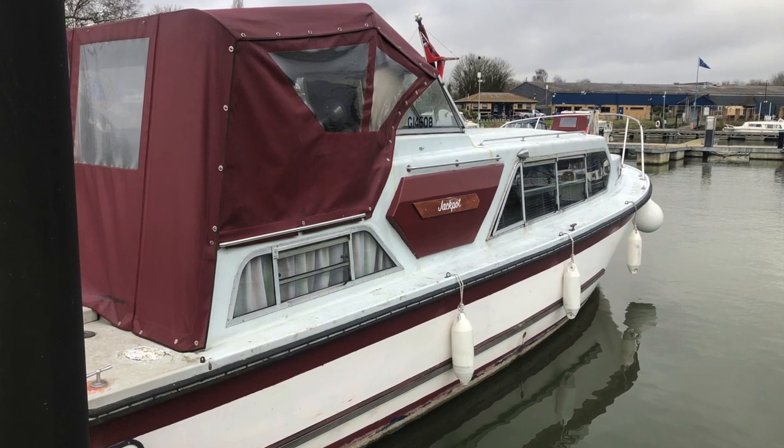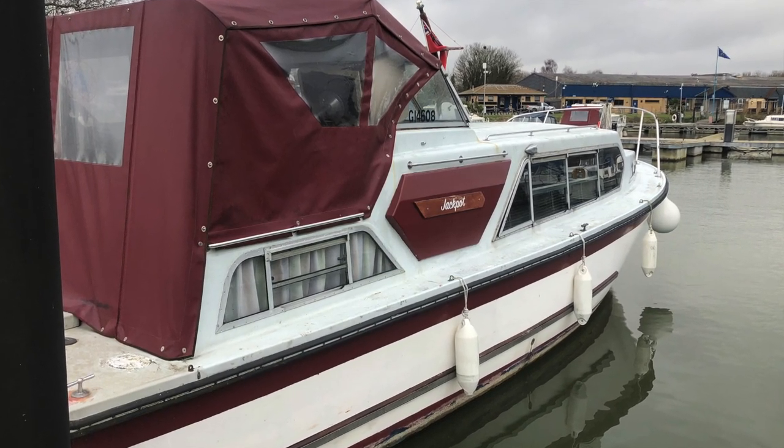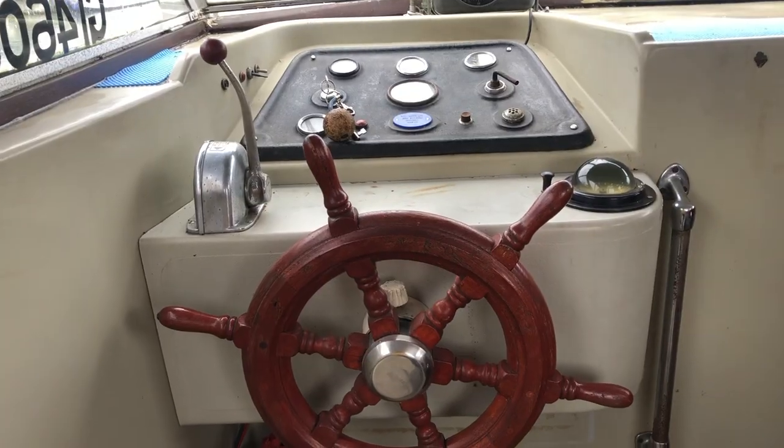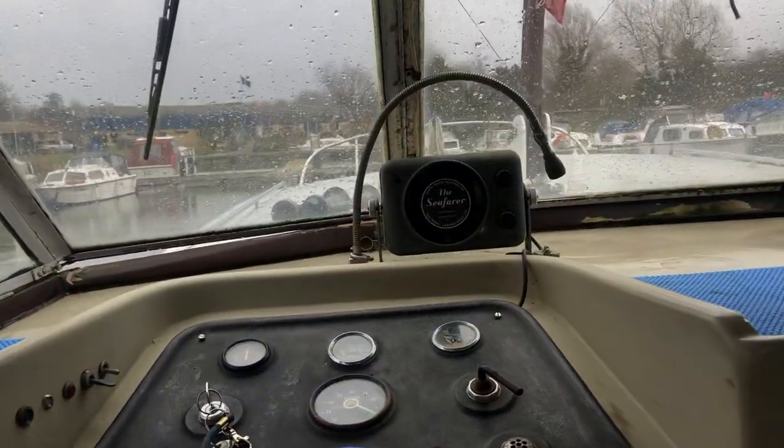So the first boat we went to see was the Moonraker. It was a really beautiful boat — we drove about an hour and a half to view it, we were super excited and brought the deposit in hand thinking this was going to be the one. We really loved it, however we thought it was a bit too big.